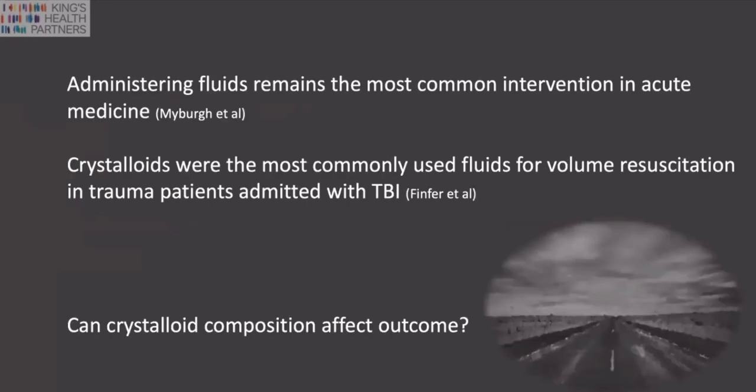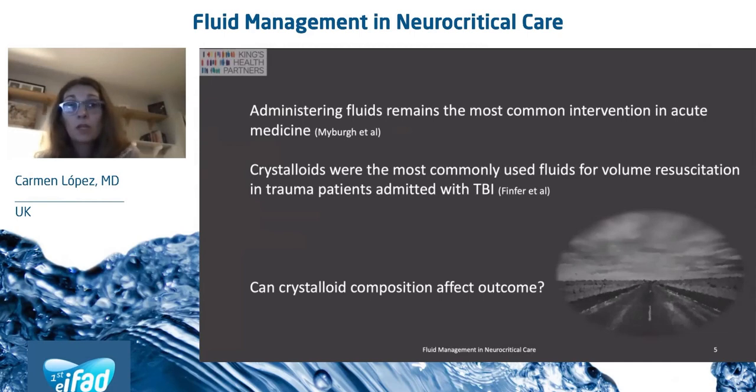As we all know, administering fluids remains the most common intervention in acute medicine. Crystalloids were found to be the most commonly used fluids for volume resuscitation in trauma patients admitted with TBI. One question you may be asking yourselves is: can crystalloids composition affect outcome? I will try to answer that question in the next few slides.